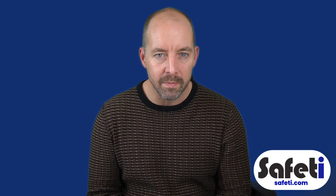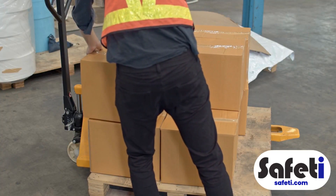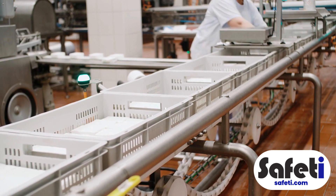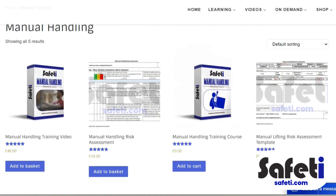It's worth noting that manual handling tasks have been broken down into different types when it comes to doing specific risk assessments. These are typically: first, pushing and pulling; second, lifting and carrying; and third, repetitive movements. We also have some really useful templates over at safety.com created for some of these different assessments based on the HSE's guidance — I'll leave a link to that in the description.